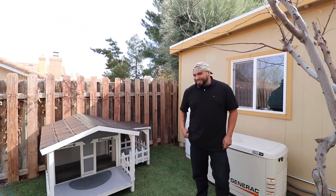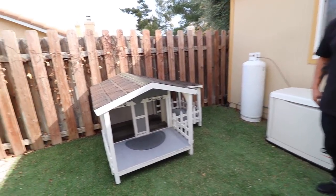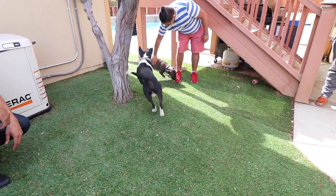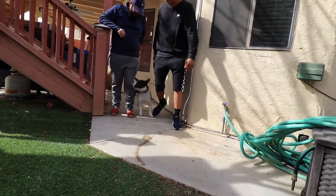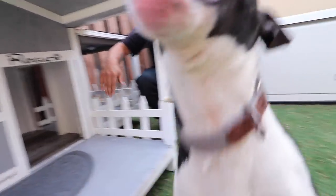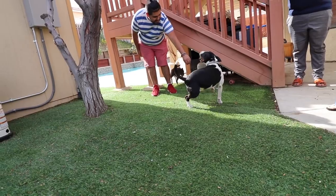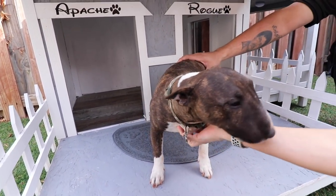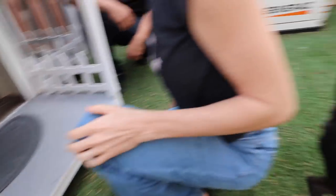Thank you again, man, really appreciate it. But we're not done yet - we gotta let the dogs check out their house! Alright, so here they are - Apache, Rogue, check out your house! They're too excited. There's a lot of people here - they're just going crazy. Look at your new house Rogue, it's a housewarming party! Look at your new house Rogue. It's because they see people here and they're going crazy.